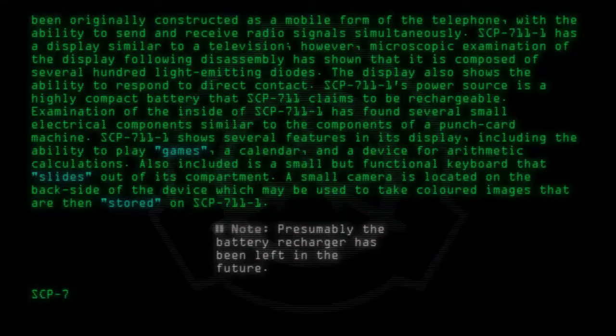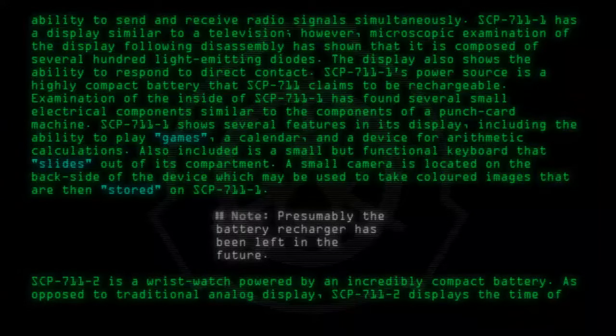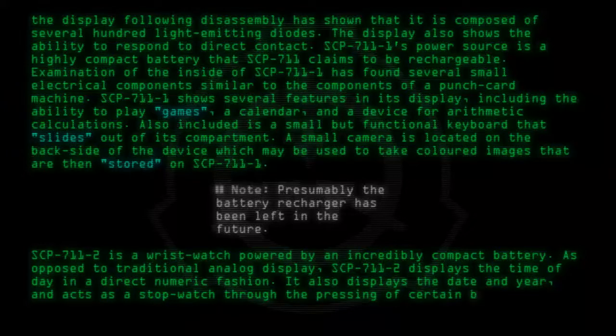SCP-711-2 is a wristwatch powered by an incredibly compact battery. As opposed to a traditional analog display, SCP-711-2 displays the time of day in a direct numeric fashion. It also displays the date and year and acts as a stopwatch through the pressing of certain buttons on its side.